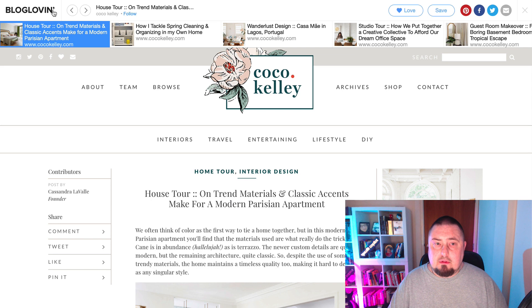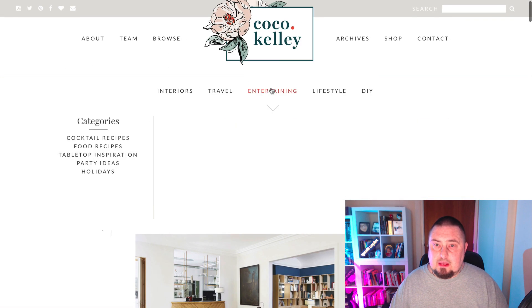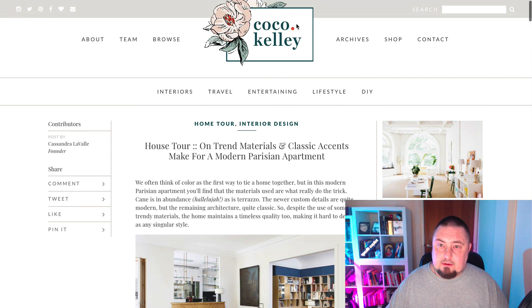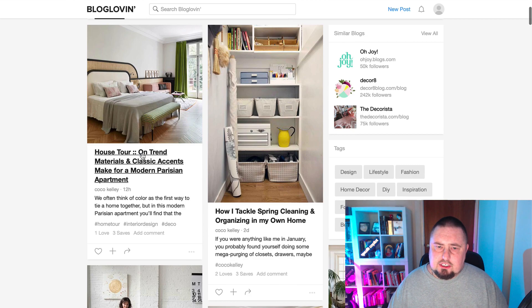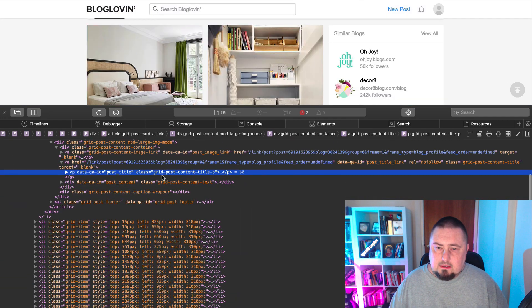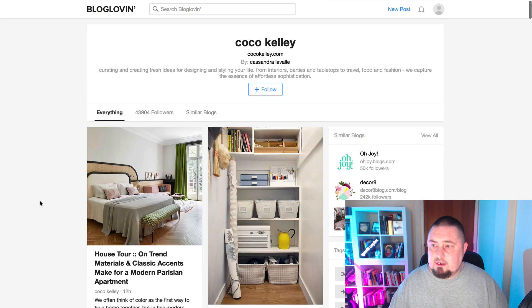It takes us to this website — it's someone else's, but it's got a Bloglovin banner at the top. If we get rid of that, we're just on that person's website without the Bloglovin banner. That's pretty cool. Now let's check if it's a no-follow or do-follow. It looks like it's no-follow — that's OK, we need those too, that's fine.